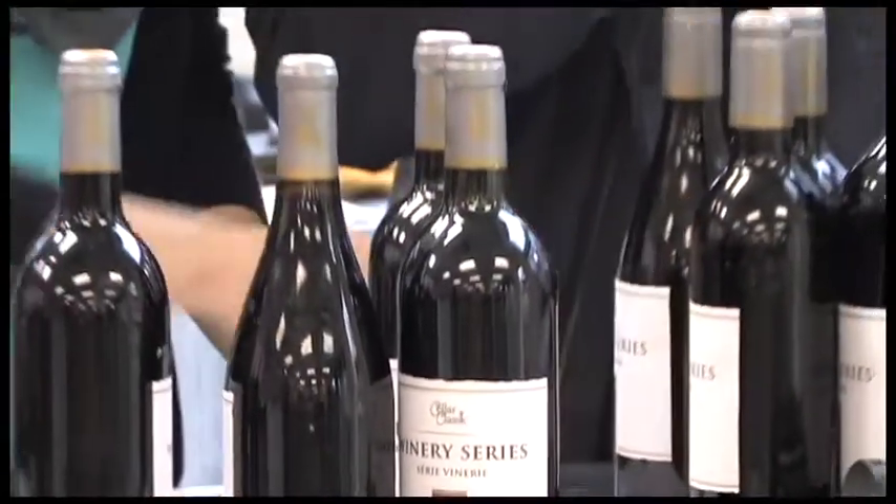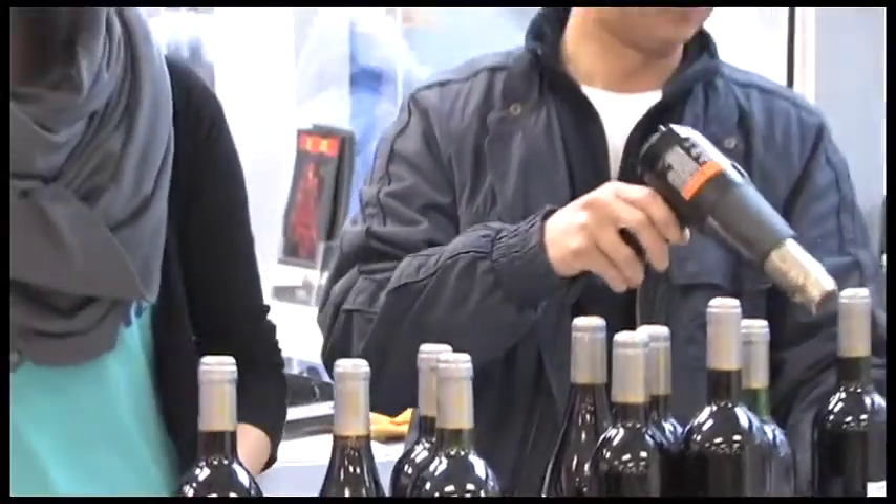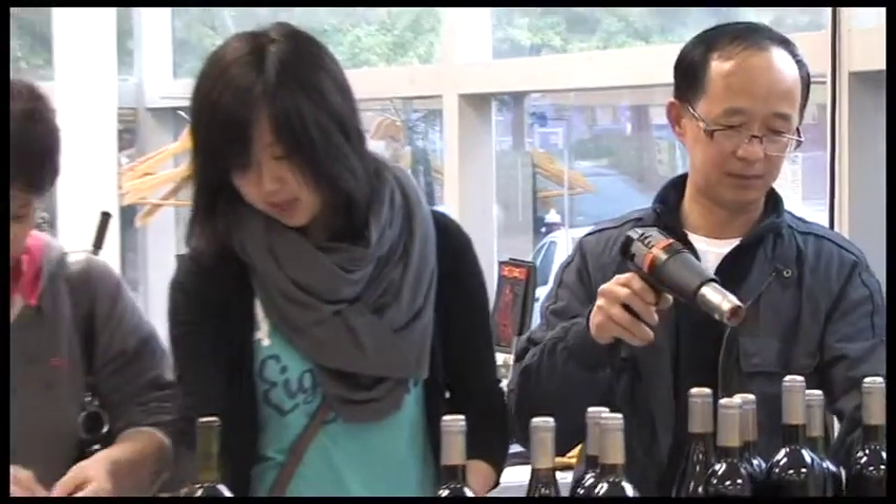Wines generally need some aging time after they are bottled to reach their full potential. This can range from three to six months.